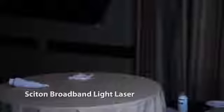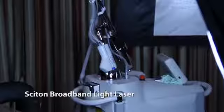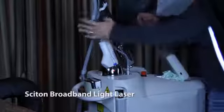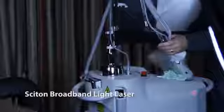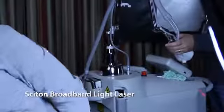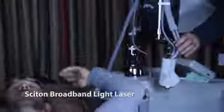I've used Sciton's BBL — their IPL pulsed light technology — for the last 10 years and have done probably 16,000 treatments with BBL, and at least 50 on myself. I really like the way BBL works, and the protocols involving multiple passes for skin rejuvenation. What I love about Sciton's BBL is its great flexibility — the ease of changing cutoff filters on the fly, which fit right into the handpiece.